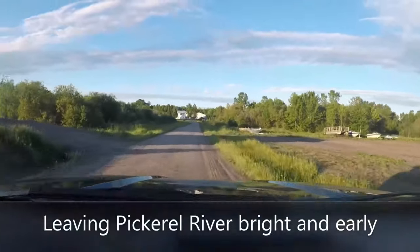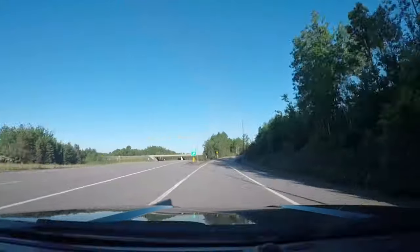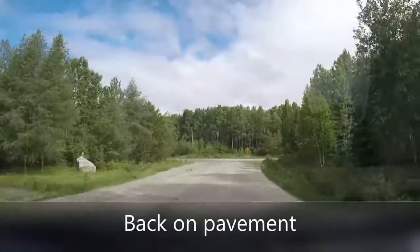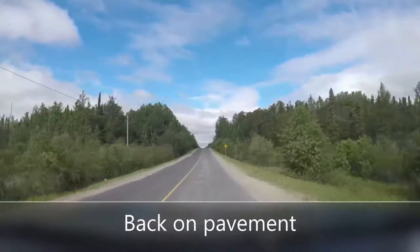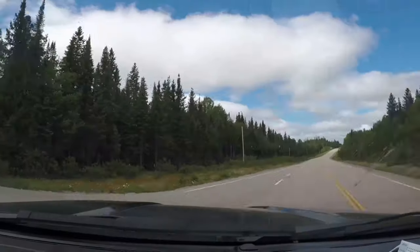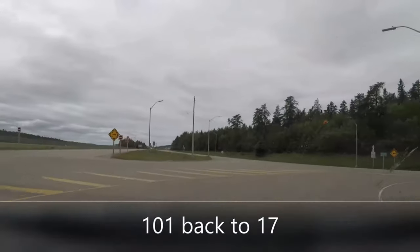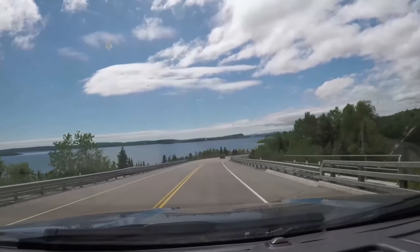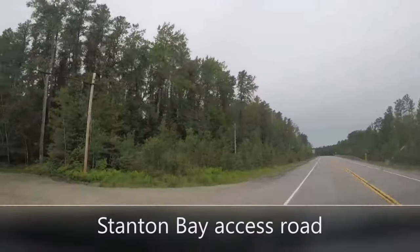We're off! This is our condensed version of our road trip from our Pickerel River trailer park to the Stanton Bay access point in Quetico Provincial Park. We did stop over one night in Thunder Bay - we didn't do this all in one go - and it was a great road trip, fun to try a new access point.